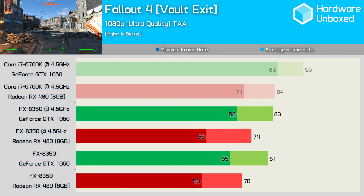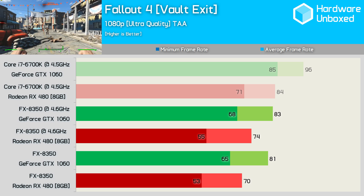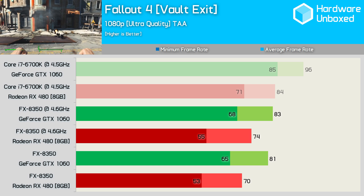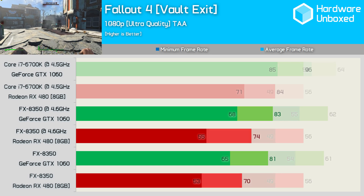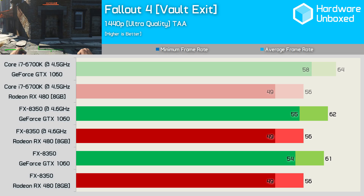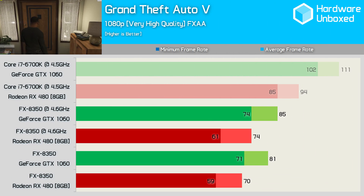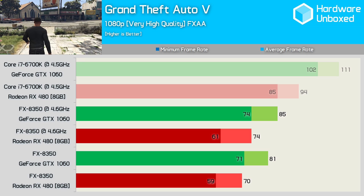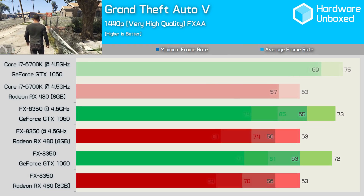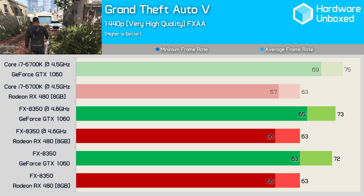Fallout 4 is a super CPU intensive game, mostly due to poor optimisation. Here we see a rather large decline in performance from the 6700K to the FX8350 for both GPUs, though the RX 480's minimum frame rate is hit the hardest. Moving to 1440p completely eliminates the performance variance seen at 1080p and both GPUs perform as expected with a high-end processor. Grand Theft Auto V saw a massive decline in performance going from the 6700K to the FX8350, though both the RX 480 and GTX 1060 suffered similar performance hits. Increasing the resolution to 1440p eliminated the performance hit for both graphics cards.